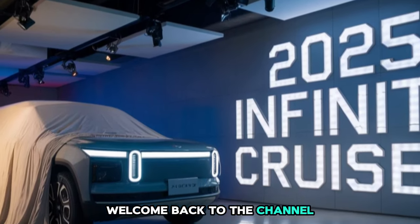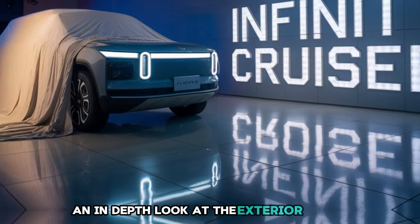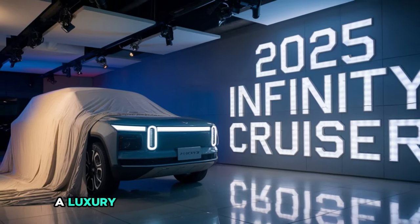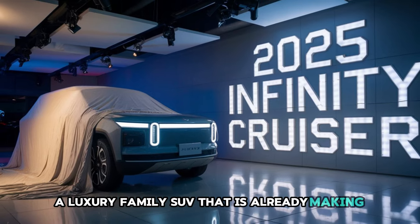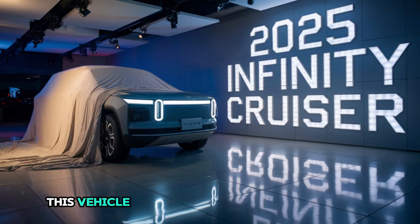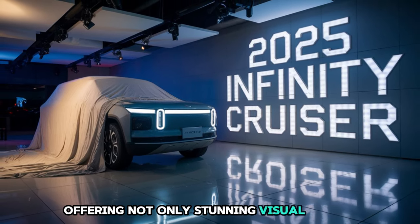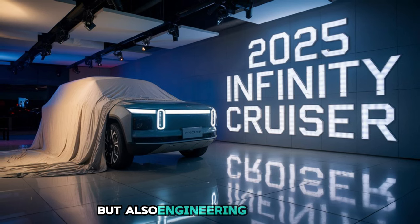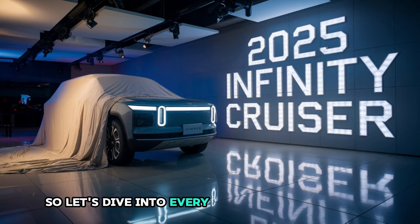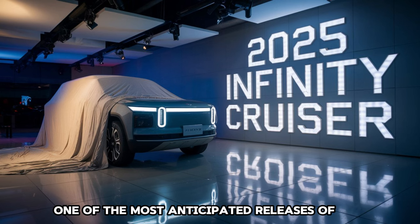Welcome back to the channel. Today we have something exciting to discuss: an in-depth look at the exterior design of the 2025 Infiniti Cruiser, a luxury family SUV that is already making waves with its combination of elegance, innovation, and practicality. This vehicle is truly built to stand out on the road, offering not only stunning visual appeal but also engineering excellence that elevates the driving experience. Let's dive into every detail that makes this SUV one of the most anticipated releases of 2025.